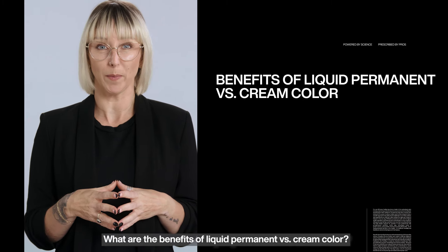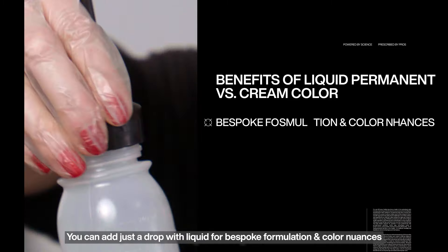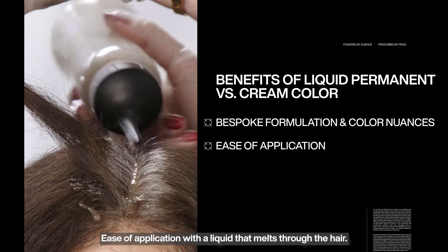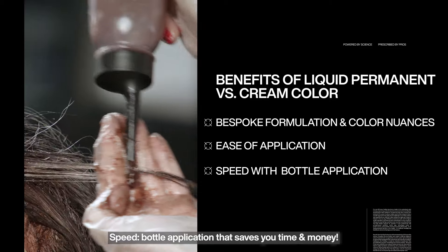What are the benefits of liquid permanent versus cream colour? You can add just a drop with liquid for bespoke formulation and colour nuances. Ease of application, with liquid that melts through the hair. Bottle application that saves you time and money.